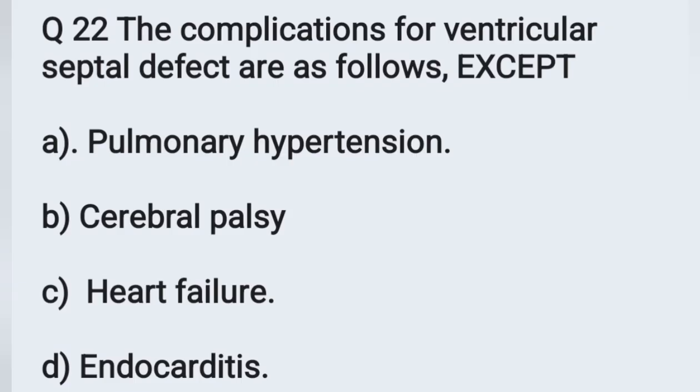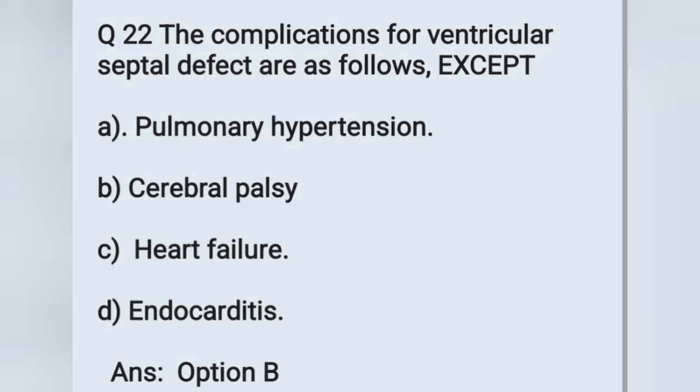Question number 22: the complications of ventricular septal defect are as follows, except. Options: A) pulmonary hypertension, B) cerebral palsy, C) heart failure, D) endocarditis. Which one is not a complication of ventricular septal defect? The correct answer is option B — cerebral palsy.